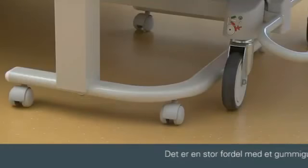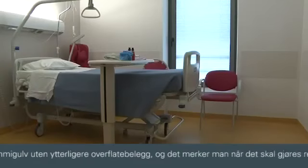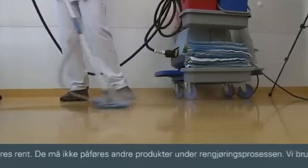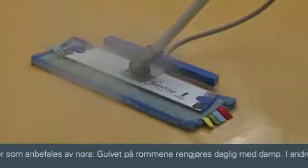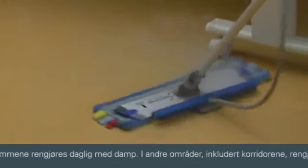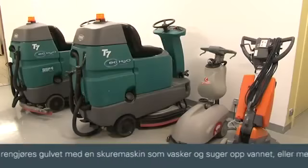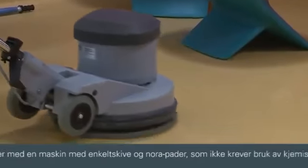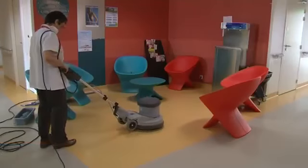Ces sols en caoutchouc sans métallisation sont également un véritable avantage en termes de nettoyage, car en plus de permettre de supprimer l'ensemble des produits de métallisation dans le cadre du nettoyage périodique, deux méthodes préconisées par Nora sont appliquées ici. Par exemple, le sol des chambres est ainsi lavé quotidiennement à la vapeur. Dans les autres zones, dont les circulations, les sols sont lavés à l'auto-laveuse ou à la monobrosse avec des pâtes Nora qui s'utilisent sans produits détergents chimiques.